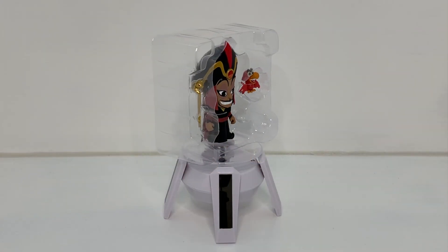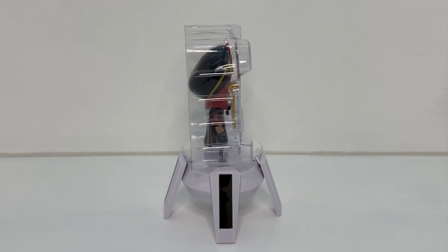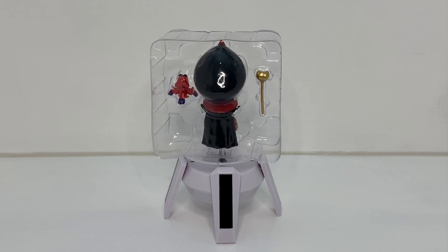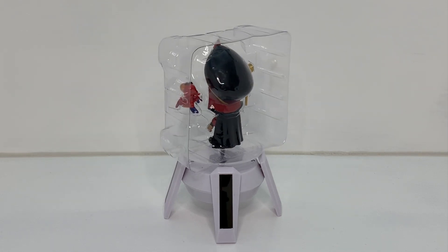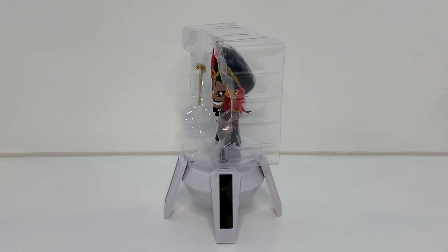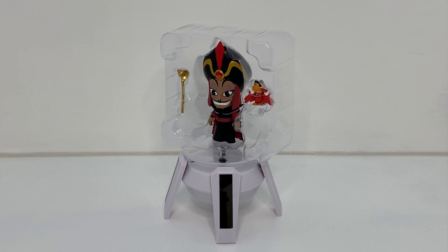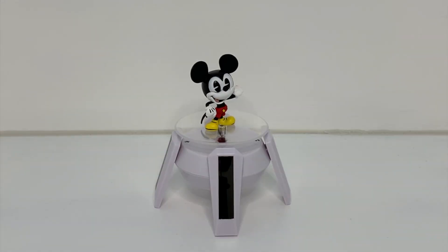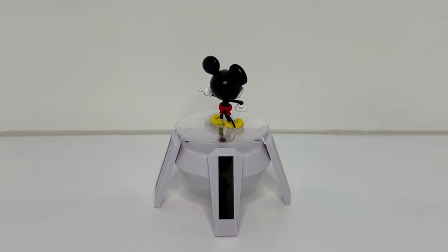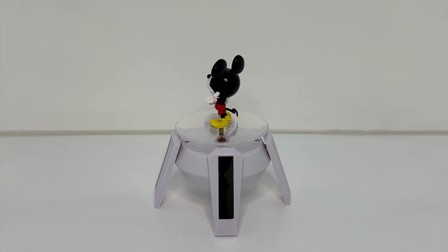Right then viewers, so first up we've got Jafar from Aladdin. We've not taken this out of the plastic because we're not going to keep it — you have to clip the plastic off. You can see what's going on. We're probably not going to keep this one. They're pretty cool if it's your thing; it's not our thing. Next up we've got Mickey — Mickey Mouse Clubhouse! This is pretty cool, quite a nice figure. We did see a couple of these that were the 2017 New York Comic-Con ones in our local Forbidden Planet.